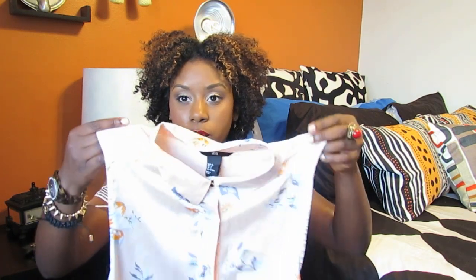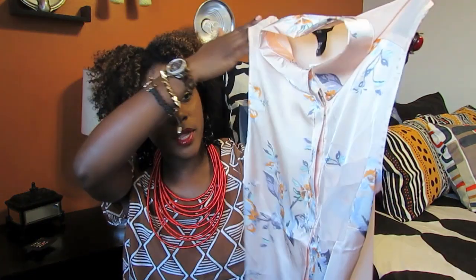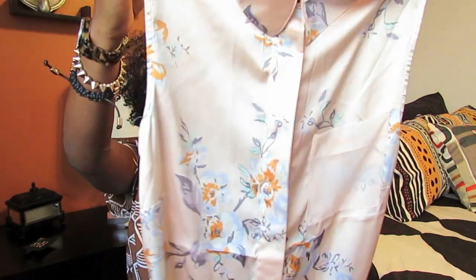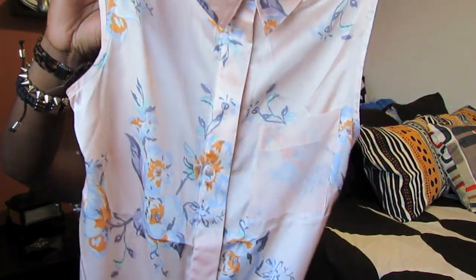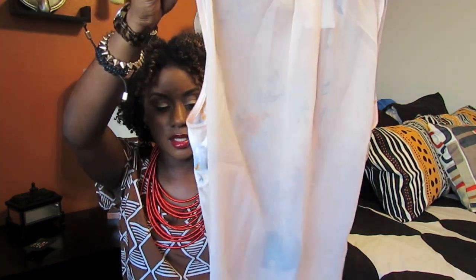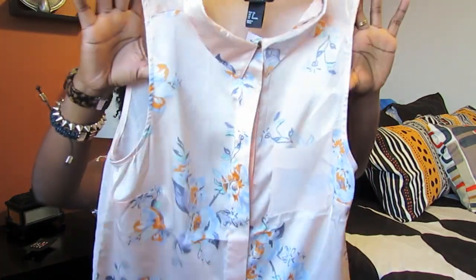The other top I got is floral with a collar. It's blush pink with a floral print in orange, blue, lavender, and lilac. This shirt was $17.95. It has a sheer pocket and the back is completely sheer all the way down. I got this in a US size 8 — honestly, our tops don't run like this — but it fits fine.